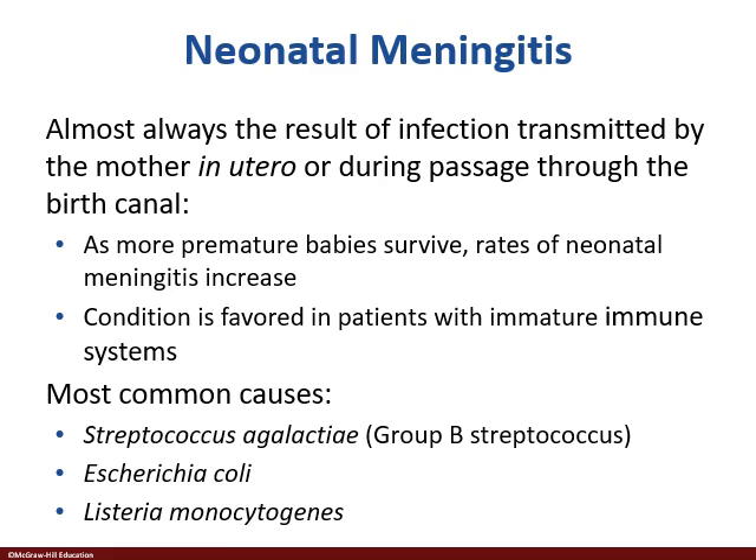The most common causes are: Group B Strep — we talked about this in an earlier lecture — Streptococcus agalactiae; Escherichia coli (E. coli), which is interesting because E. coli resides in our large intestine as an enteric bacteria; and Listeria monocytogenes, which we talked about in a previous lecture.